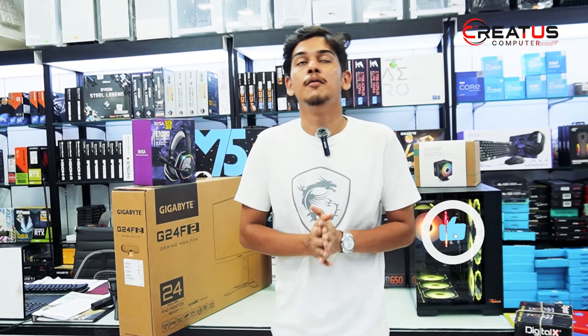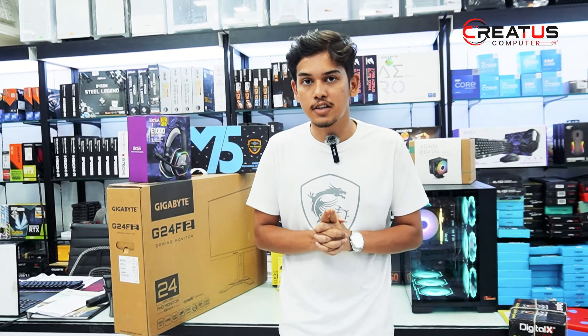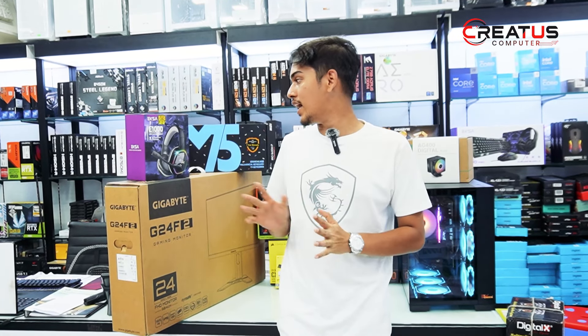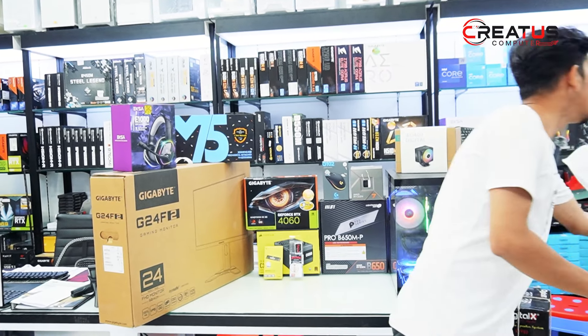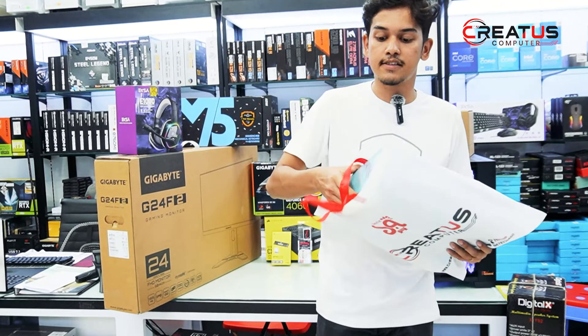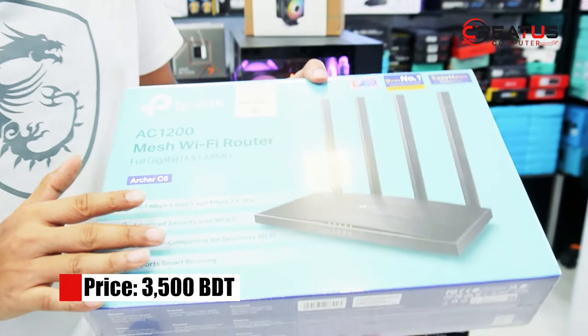This whole build was purchased by our friend, and the total budget for the whole build including all accessories is 1,900,000. There is also a TP-Link router — model R4C-6 version 4 — included in the budget, priced around 1,900.